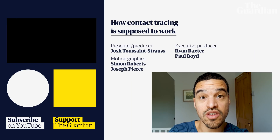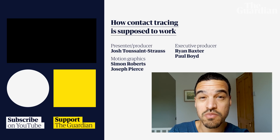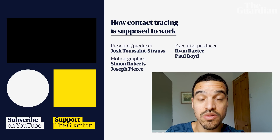We don't know whether the government's strategy around contact tracing will work — a lot still remains to be seen. There is this big lingering issue of privacy and the app. We want to hear what your concerns are, so leave them in the comments below and we'll do our best to answer them.